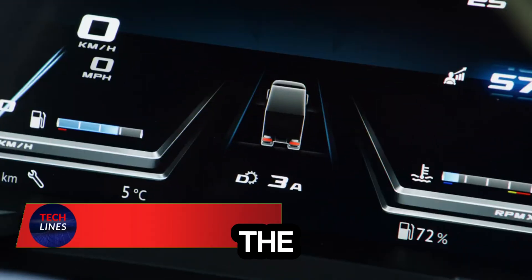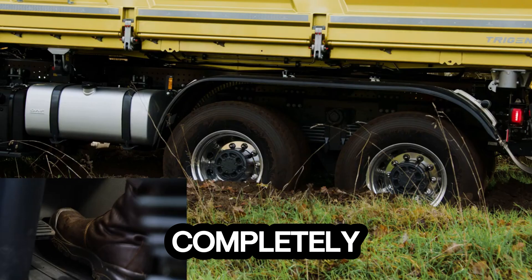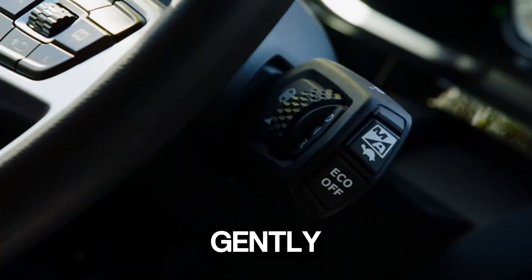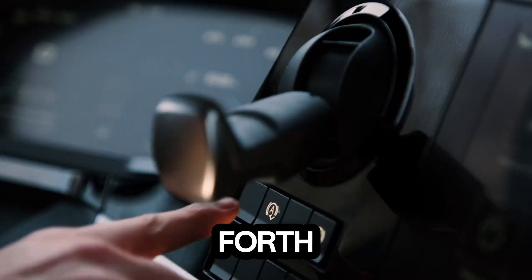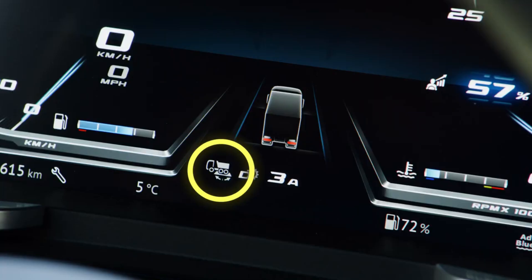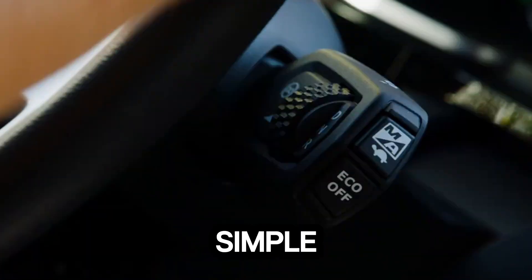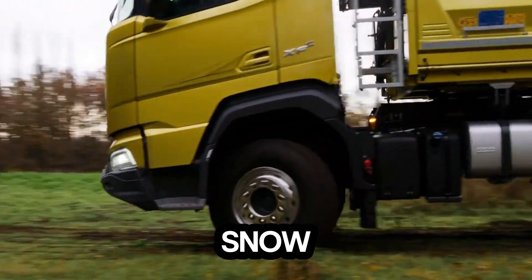Ever been stuck in the mud with no way out? The rock-free function changes that story completely. This clever innovation helps your vehicle escape tough spots with ease. By gently pulsing the accelerator, it allows your truck to rock itself back and forth until it's free. No frantic revving, no wheel-spinning chaos — it's like giving your vehicle a second chance to fight its way out, all with a simple command. Whether you're navigating deep sand, slippery snow, or thick mud.